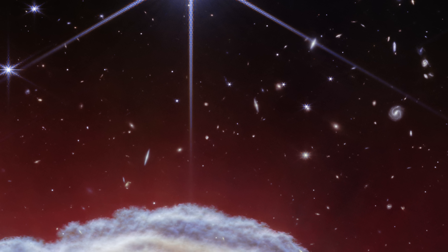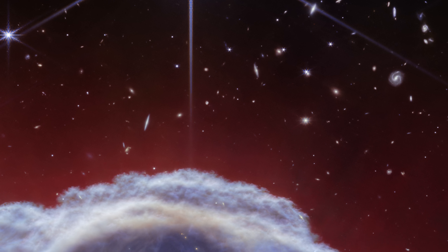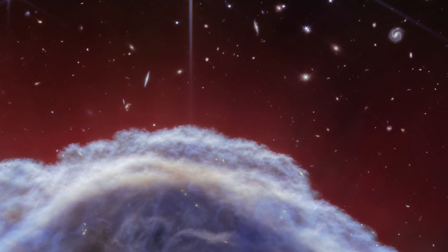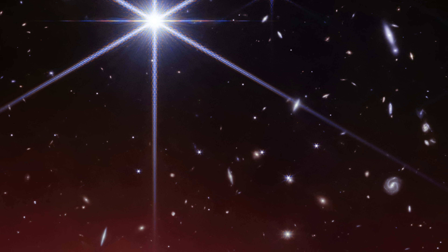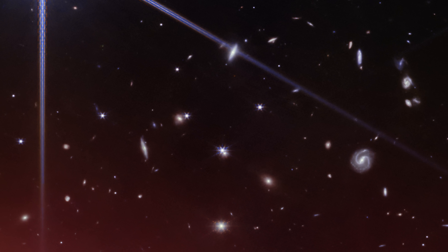The incredible image from JWST really shows off the intricate structures in the gas of the Horsehead — the beautiful textures really pop. And of course we can see so many galaxies in the background of the image. To be honest, that's probably the most stunning part of it for me: the colours and shapes of these background galaxies, each containing billions of stars, planets, and likely nebulae in the shapes of all sorts of animals and their heads.